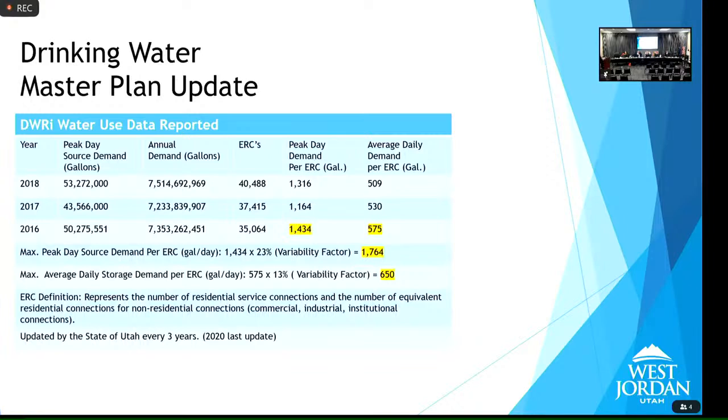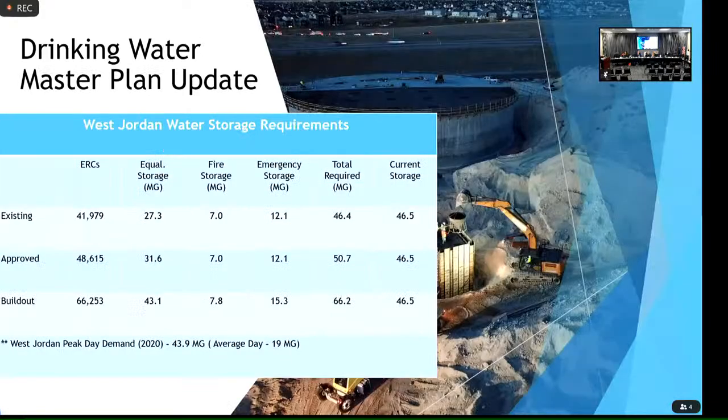On Jones Ranch — we've had requirements in all development agreements stating we don't have water in zones 5 and 6, which has been standard in any MDA for a long time. When CRS did a presentation to council, the number they were looking at was 650, because they can simply call the state and ask for West Jordan's ERC number. The ERC number is set in only two ways: by the state, or by an engineering study.